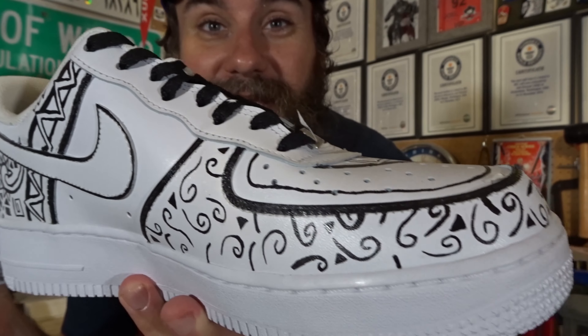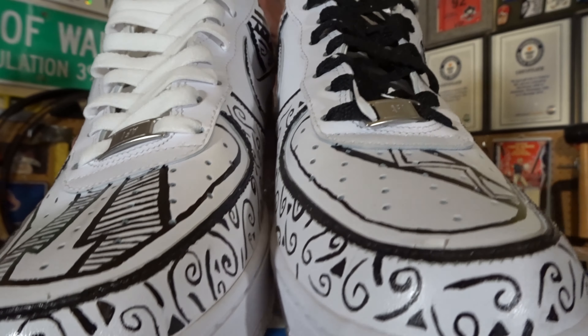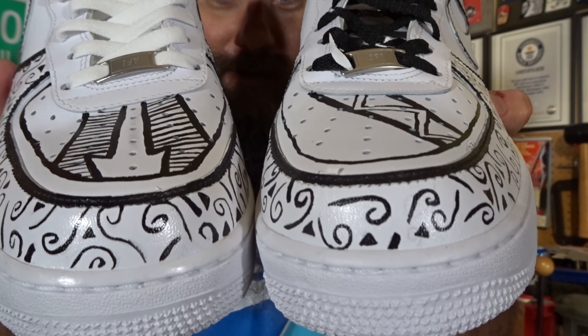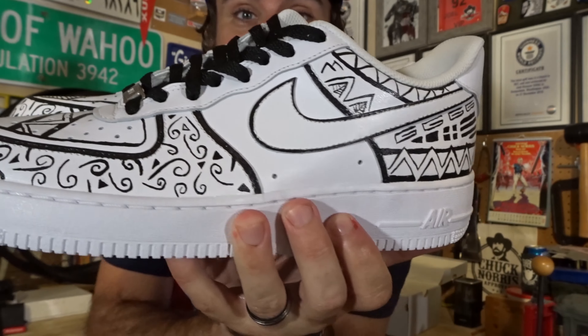I don't have any shoes like this already, but my shoe collection just got way awesomer. I have a lot of boring shoes in my collection, but look at these now. Holy cow. I'm going to walk around town and people are going to be like, who's that guy? Yeah, I want to be him.